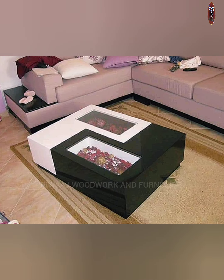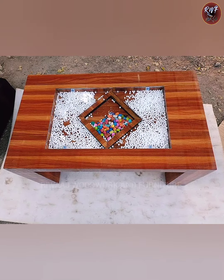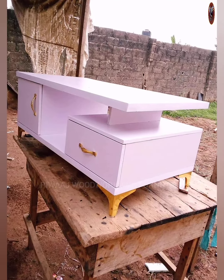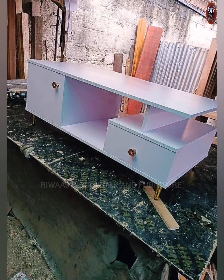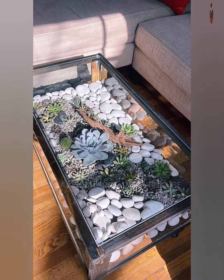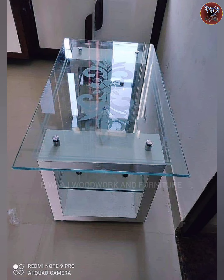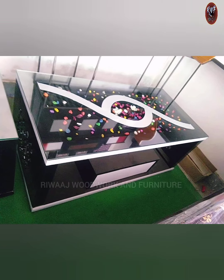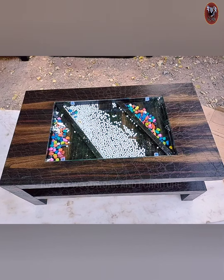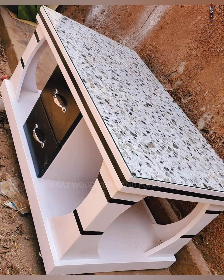The modern center table has a smooth glass top that combines style and usefulness, designed to make any living area look better. It looks great with different styles of decoration, whether simple or fancy. Made with high quality materials, it shows both strength and elegance. The clear glass surface not only looks nice but also makes your room seem bigger and more welcoming.